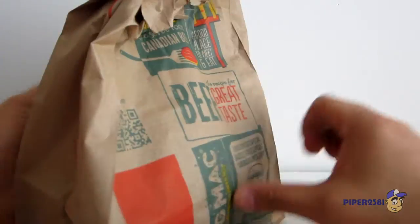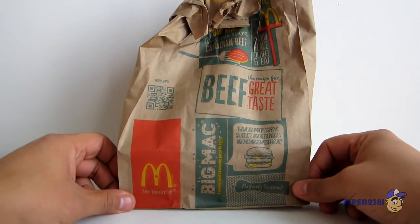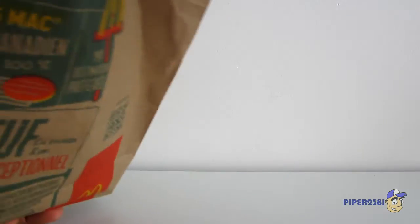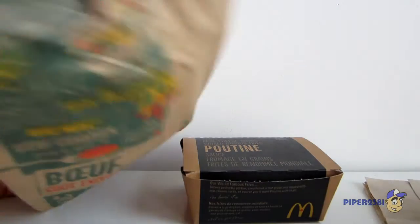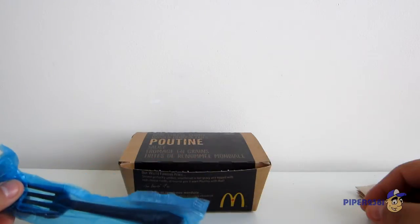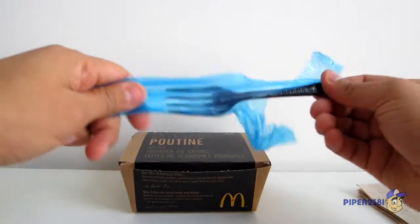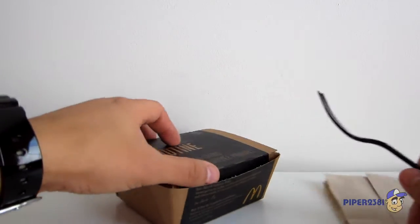So this is the poutine. I got this at a McDonald's here in Toronto, so I'm excited. You get it in a little box like this — a traditional poutine type of box, brown cardboard box. You get a fork wrapped up, some napkins, serviettes as we like to call it over here.